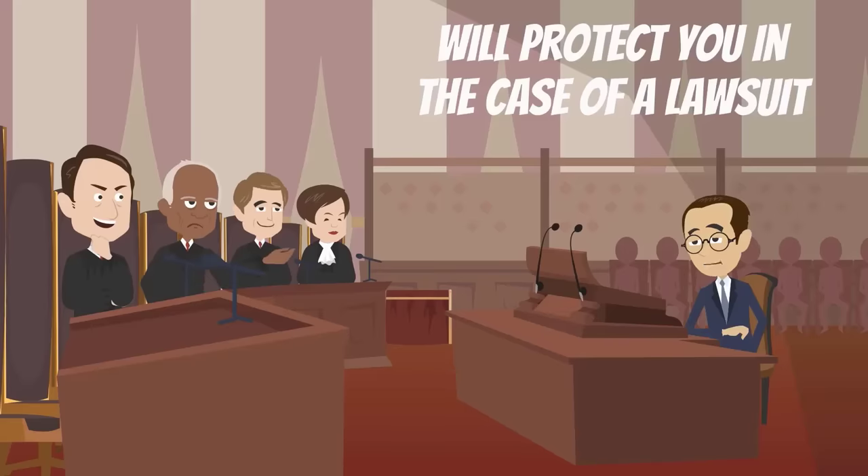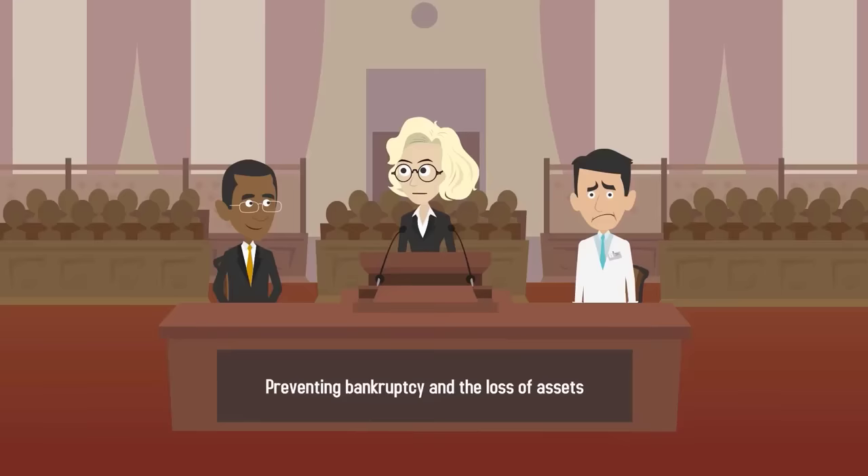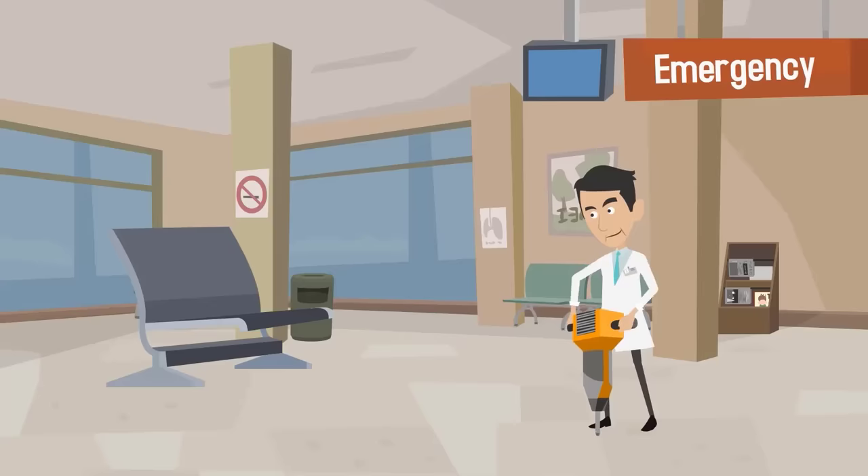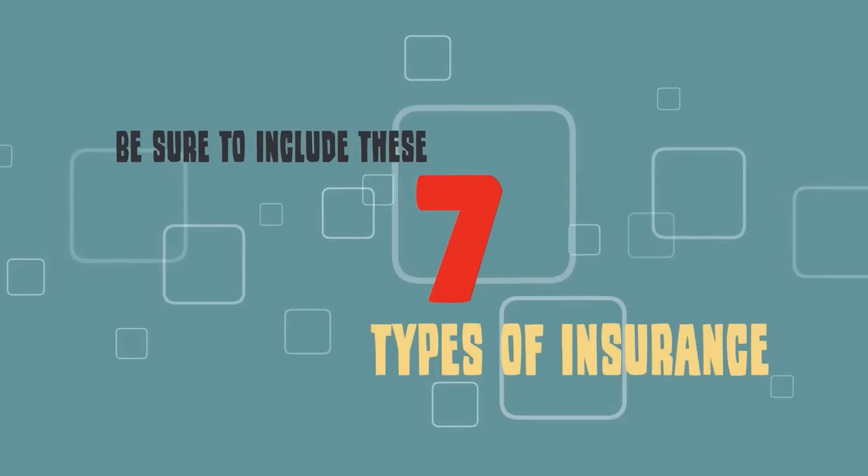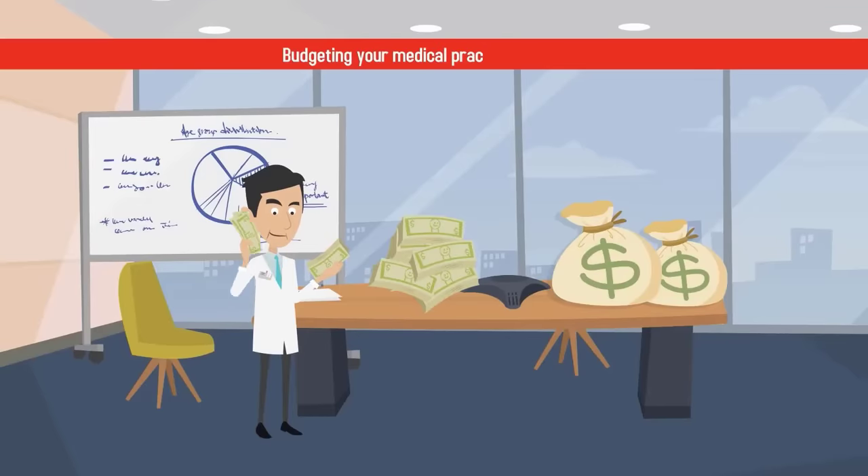Malpractice insurance will protect you in the case of a lawsuit while preventing bankruptcy and the loss of assets. You've worked hard to build and grow your medical practice, so don't leave yourself unprotected. Be sure to include these seven types of insurance when budgeting your medical practice expenses.